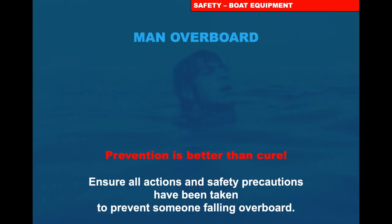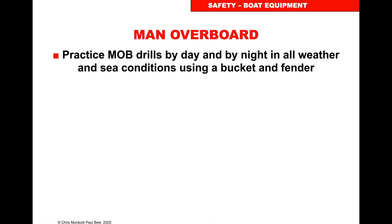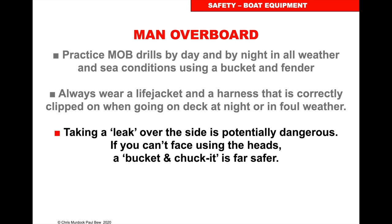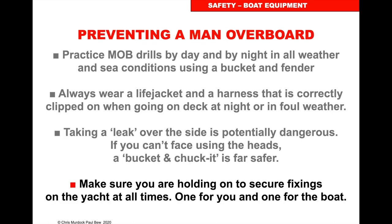Person overboard. Try and stay on board — prevention is better than cure. Ensure all actions and safety precautions are taken to prevent somebody falling overboard, so make sure you clip onto your harness line and take one hand for yourself and one hand for the boat. Practice drills by day and by night in all weather and sea conditions using a bucket and fender. Always wear a life jacket and integral harness correctly clipped on while going on deck at night or in bad weather. Go to the toilet down below or in a bucket, because leaning over the side increases the chance of falling overboard.